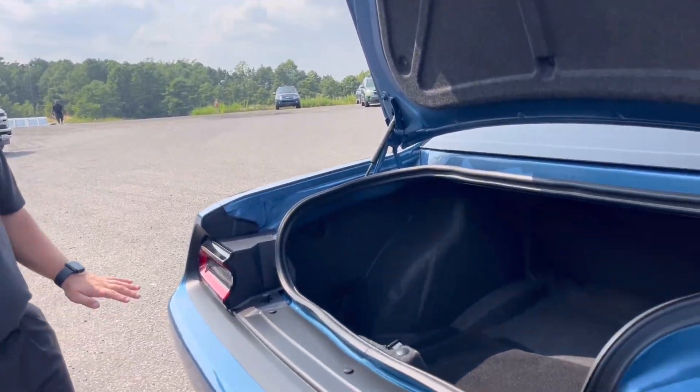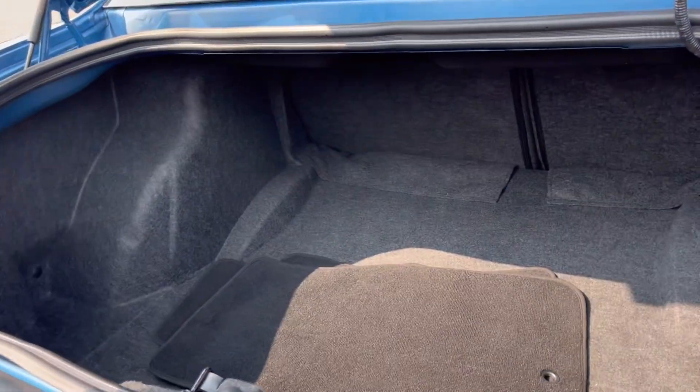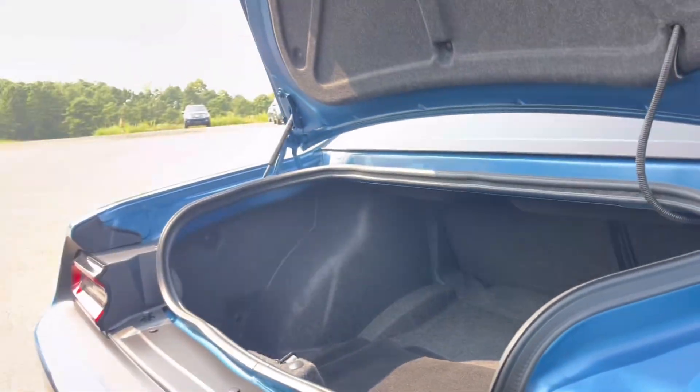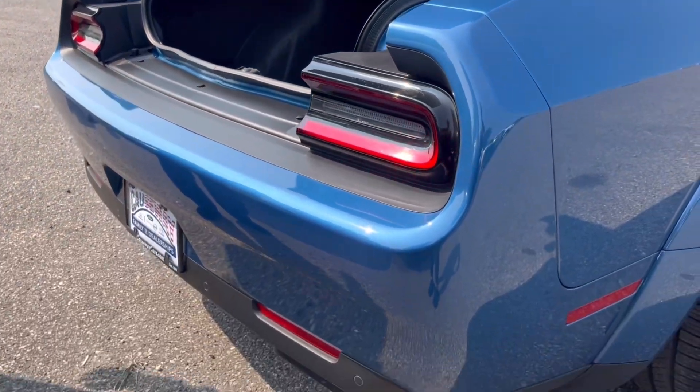Now coming to the rear of the Challenger, you do have plenty of trunk space in the back for all your cargo. Your seats are 60-40 split, and you also get rear parking sensors.